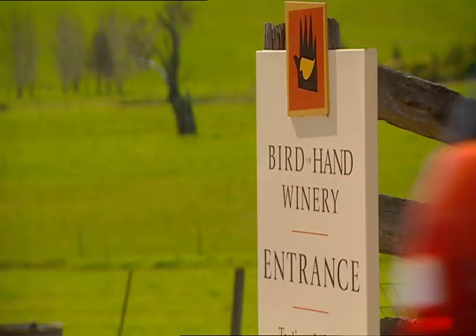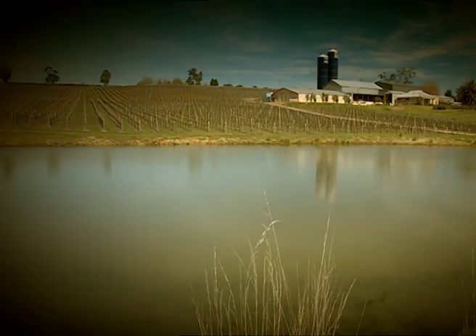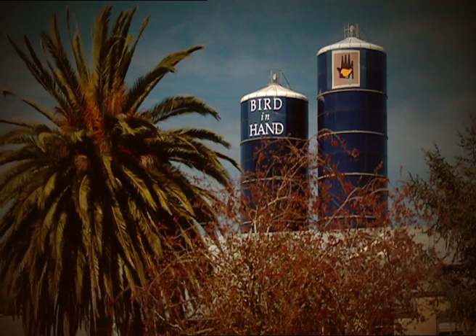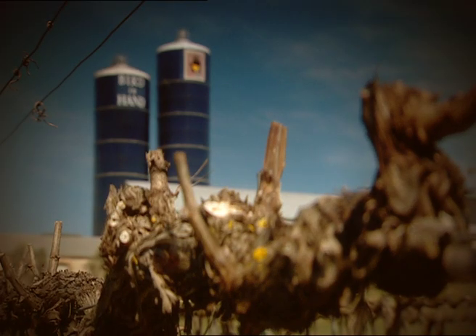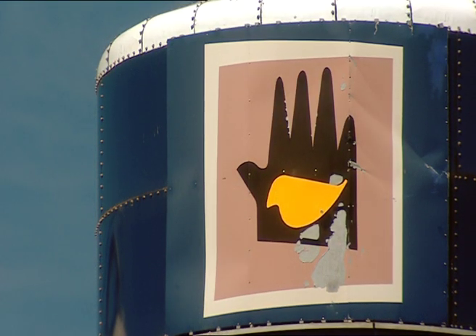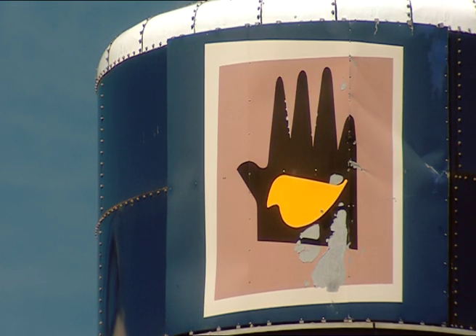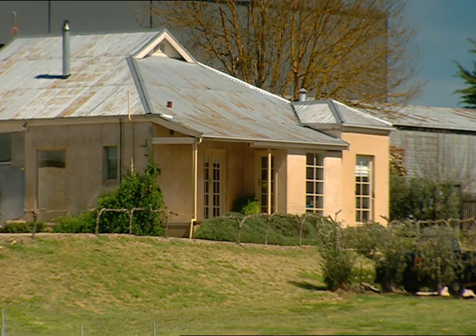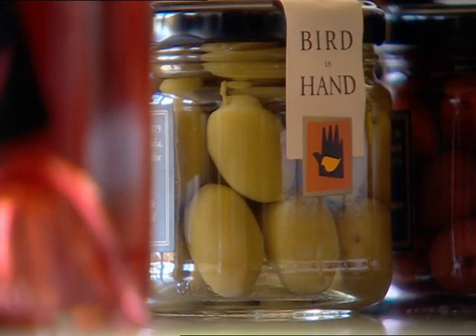Bird in Hand was the name of an old gold mine near the winery. These giant blue silos are not full of fermenting grapes. Back when this place housed the dairy, the silos stored a mix of grain and, would you believe, beer by-products to feed the cows. Happy cows.